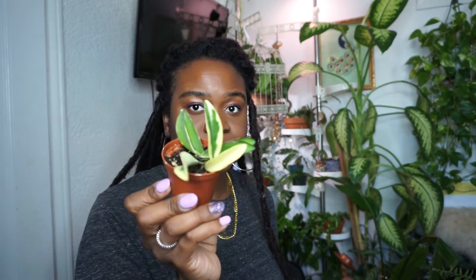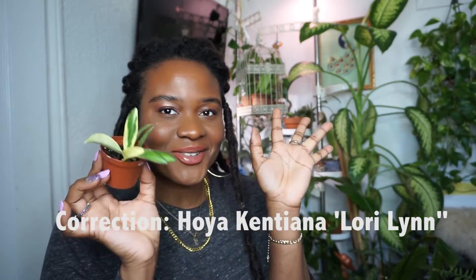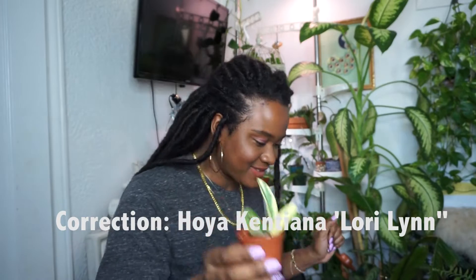This is my Hoya Wayetii Lori Lynn. It's beautiful, beautiful, beautiful. Everyone has a Hoya that's named after them, and this is my Hoya that's named after me — I got me a Hoya Lori Lynn Wayetii.